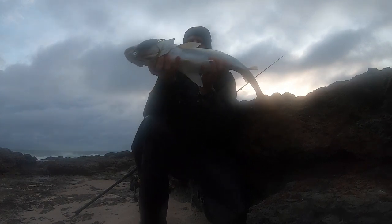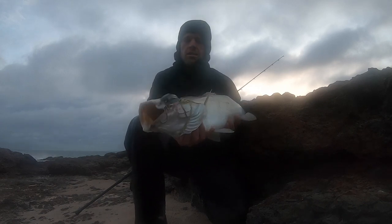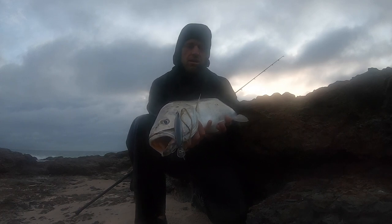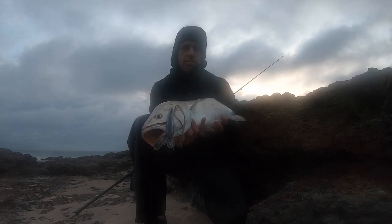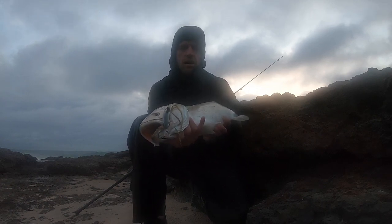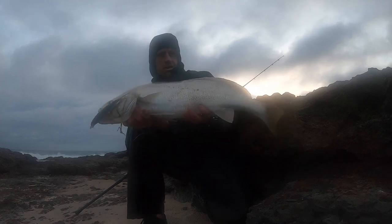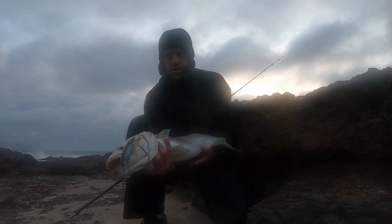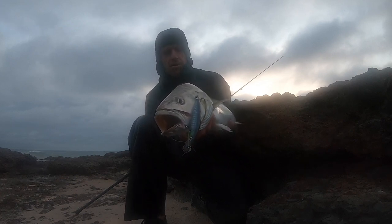Have a look at that. Sometimes all it takes is just switching up. I was throwing a plastic around and just couldn't get it to vibrate enough because the swell was up a fair bit today, so I needed something with more vibration. I chucked down a hard body just to mix it up — first cast, literally — that bad boy. That's from Parla. Slimy mackerel-looking thing.